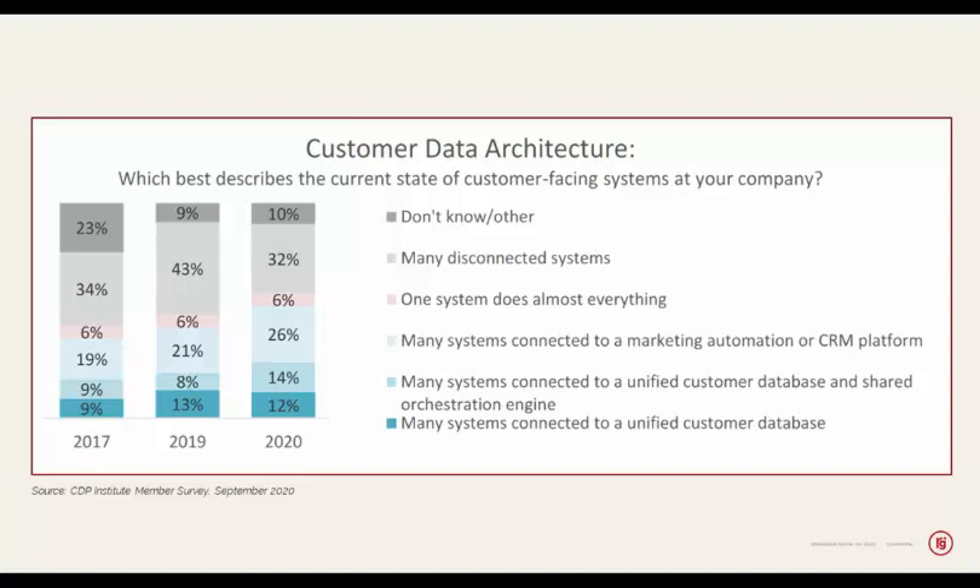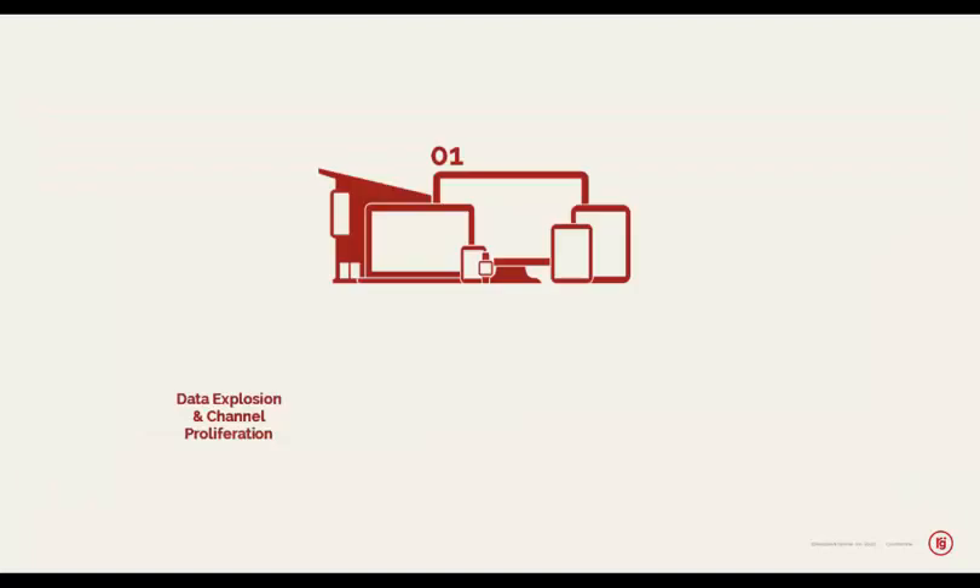Brands need to reach customers and deliver the best customer experience across a multitude of touchpoints, and this becomes harder for a variety of reasons. The first is that the number of different channels and devices that customers are using to interact with brands has gone up. We're no longer just using a computer — we're using computers, cell phones, tablets, kiosks, branch locations, and multiple different apps in this context.